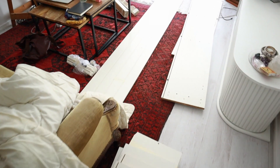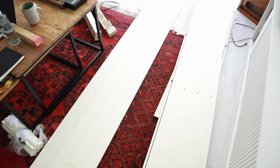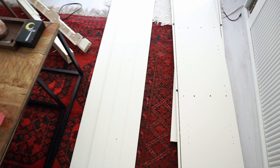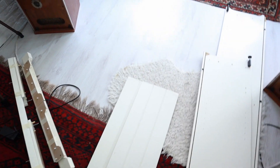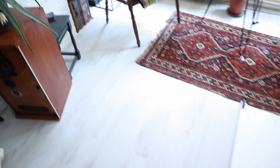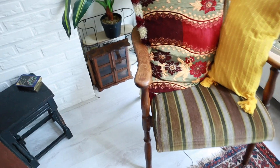Hey everybody, welcome to my morning voice. This is the magical bookcase project and the state of my home at the moment is very cluttered. As you can see, it's quite disorganized, but I have a plan.